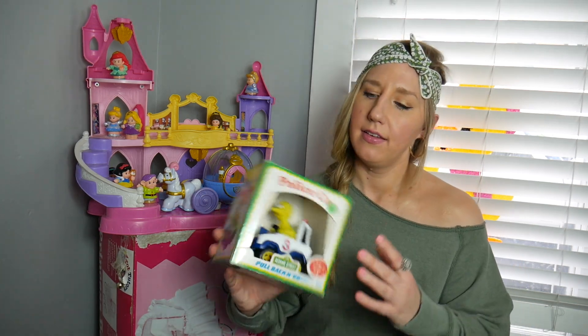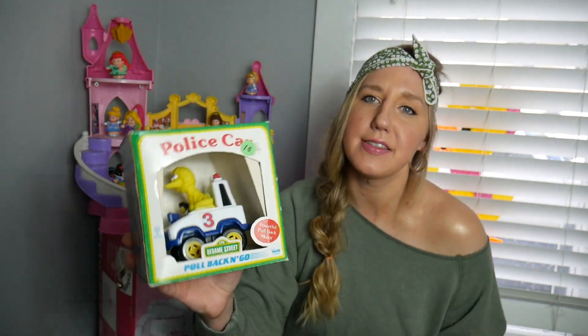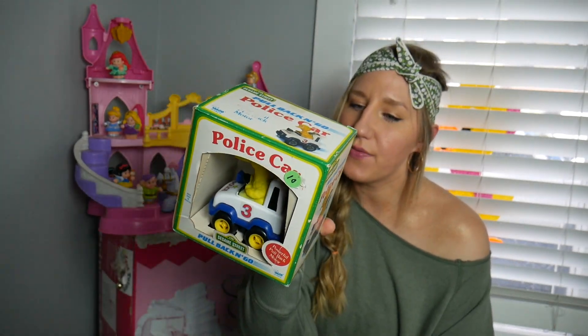I love new old stock. I didn't pay ten dollars for it, and this one is from 1999.